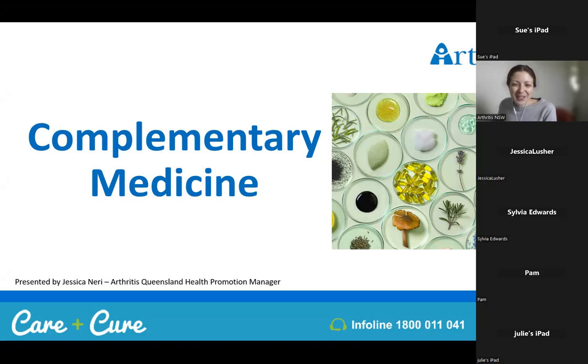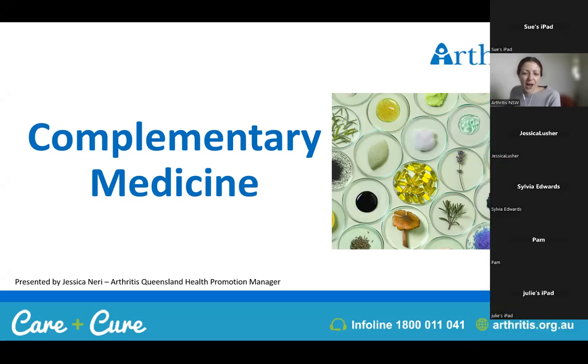Thank you for joining me today for our second webinar on complementary medicine. My name is Jess, and I'm a health promotion manager at Arthritis Queensland. Today's webinar is about complementary medicine — we'll be focusing on a few different types and their effectiveness in helping to reduce some arthritis symptoms. A key takeaway when considering complementary medicines is always to speak with your GP or pharmacist when starting anything new.